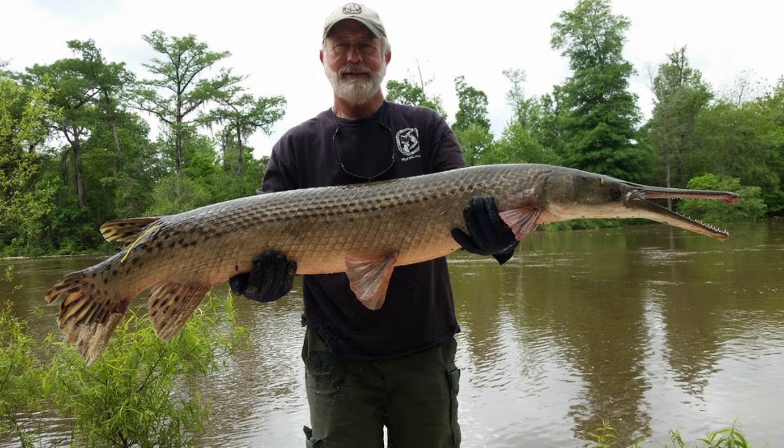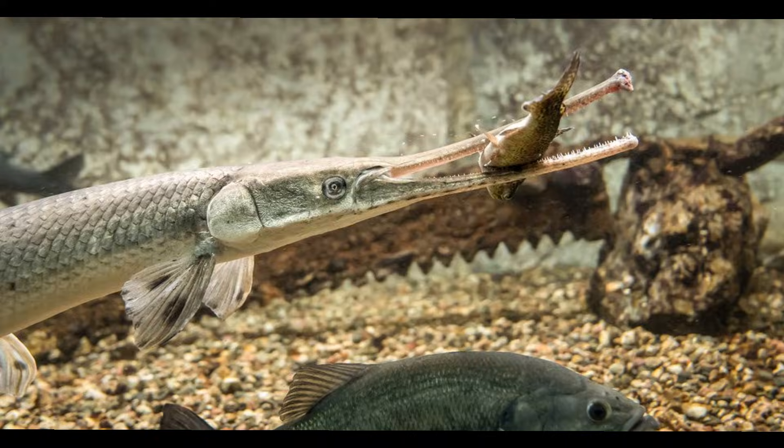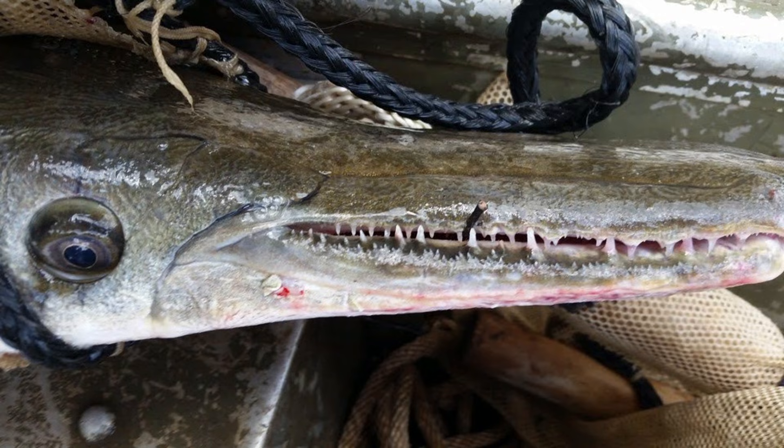Gars have elongated bodies, heavily armored with incredibly hard scales. This has helped protect them from harsh predators throughout the ages. Gar are predatory fish with long jaws filled with long sharp teeth. While it isn't always hard to get a gar to strike a lure while fishing for them, it can sometimes be tricky to land the fish, as their mouths are nearly all teeth and bone and there is little soft tissue for the hook to penetrate.